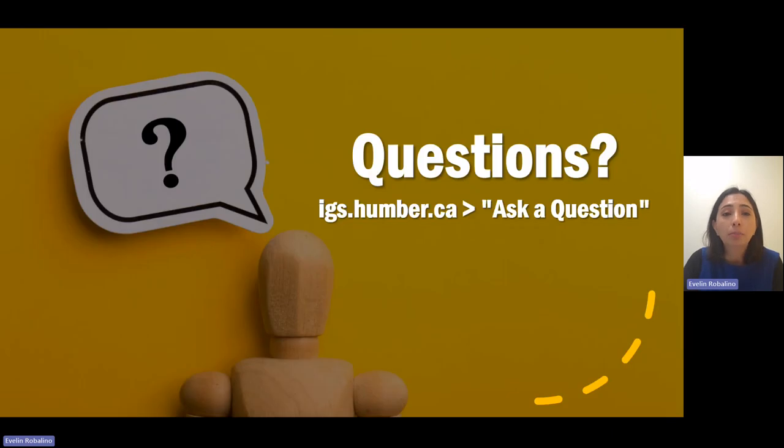If you have any more questions, please use the Ask a Question feature in your portal so you can book an appointment with me, or you can just ask your questions so I can check your records and your account. Thank you for attending this very short video. I hope it will help you to understand your fees better. Thank you.